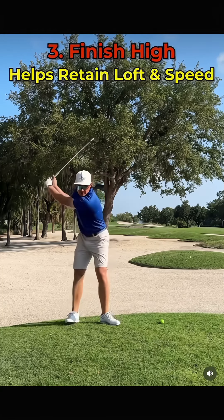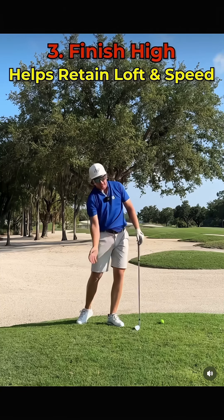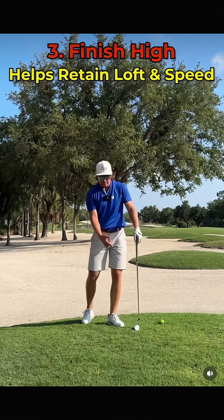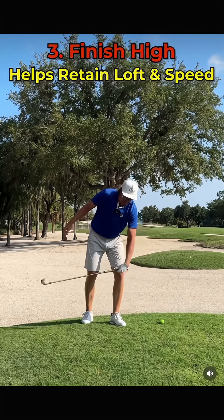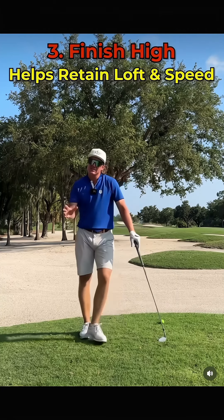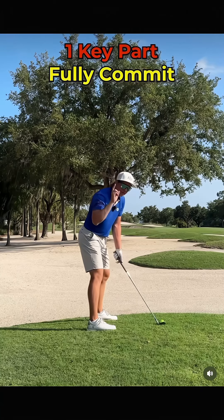Third, I really want you to focus on finishing high — finishing way up over your head. This is going to help you generate more speed through impact, but also make sure we don't get way ahead of it and deloft the club. It's going to help you hit it higher. One key part to this: you've got to fully commit.